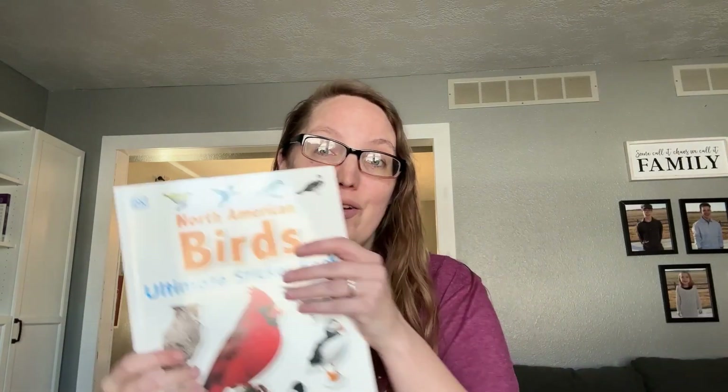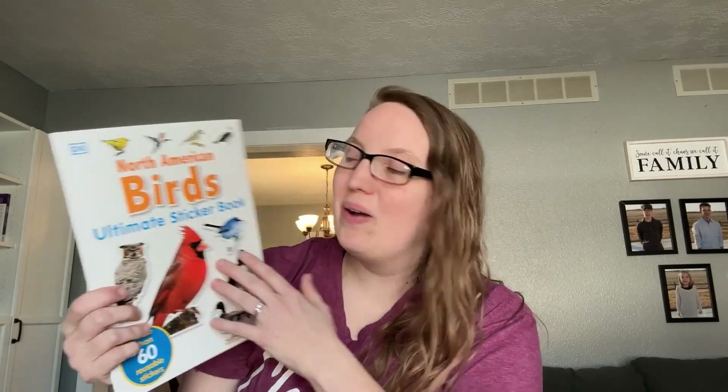First up, next year for science we're going to be doing Apologia's Zoology 1, which is studying flying creatures. So I got a few supplemental books that we can use alongside this.